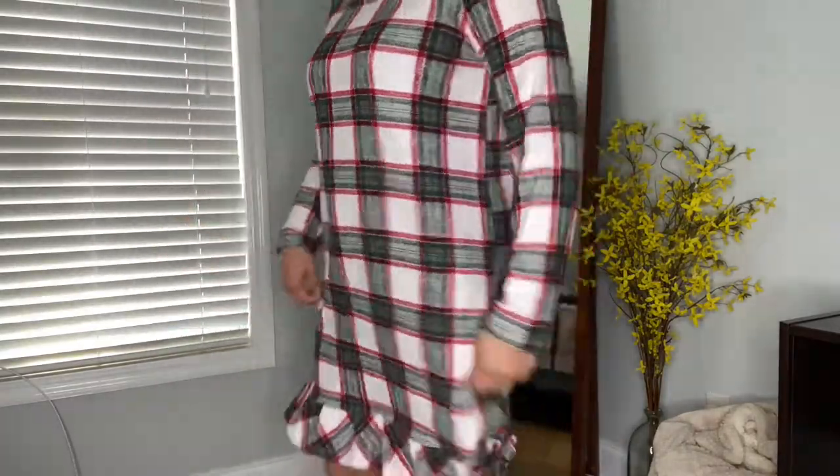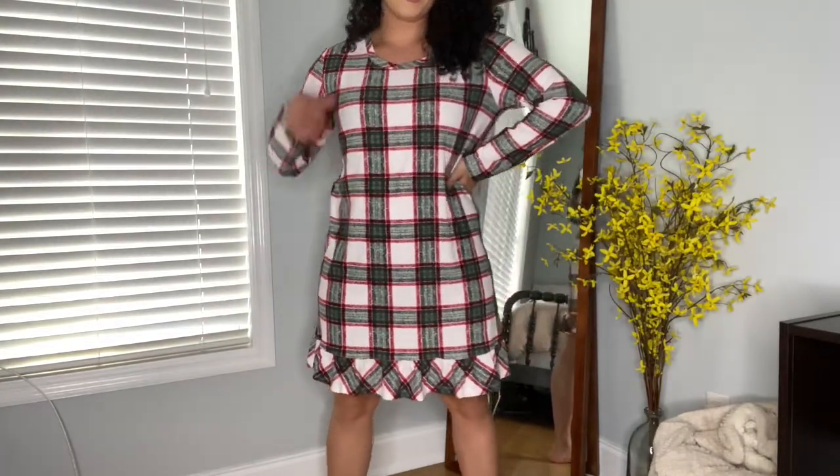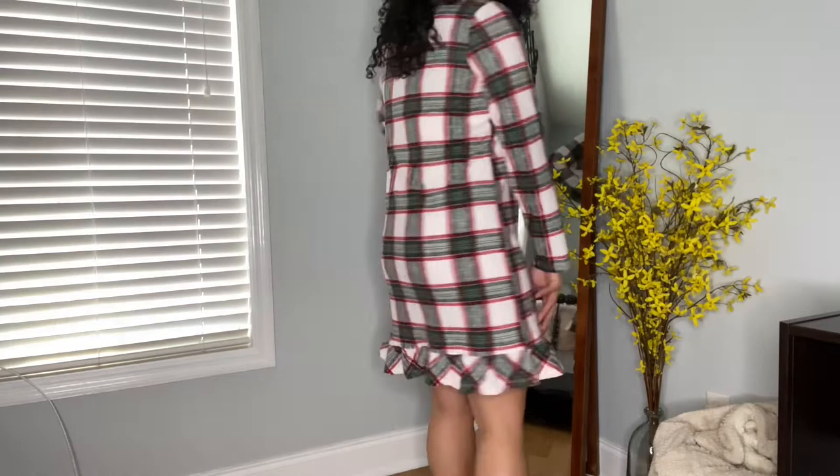I got a size medium in mine because I didn't want it super long, and as you can see the medium fits me perfectly.